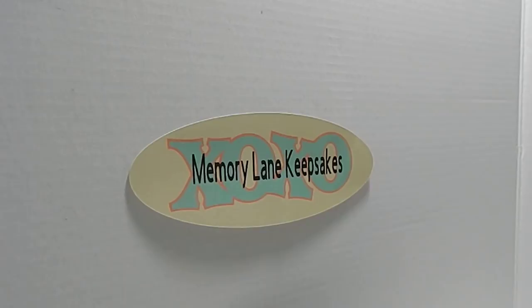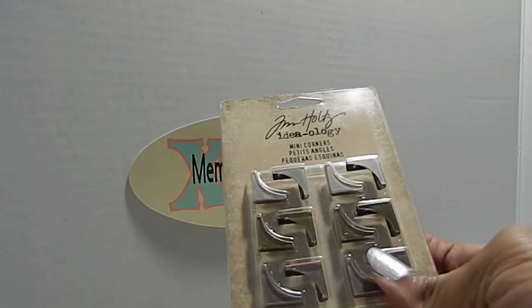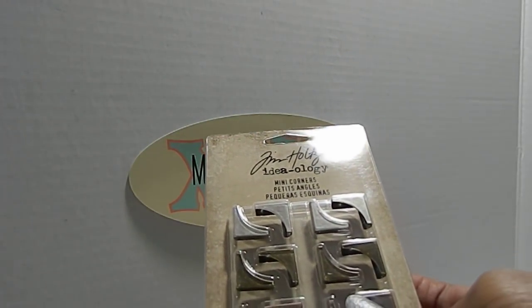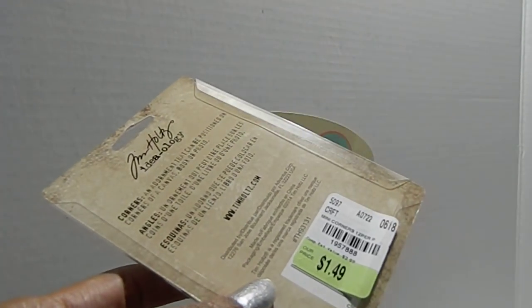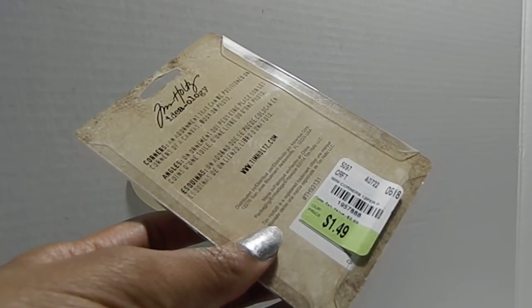Next up, I found these Tim Holtz Ideology Mini Corners. You get a set of twelve and it comes with silver, gold, as well as bronze. The SKU number for these is 1957888, and I only paid $1.49 for these.